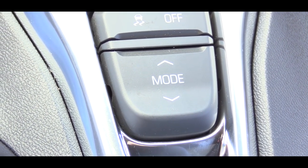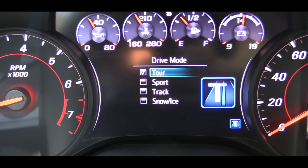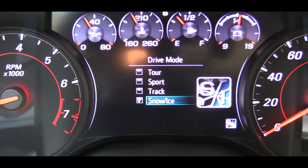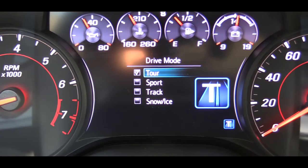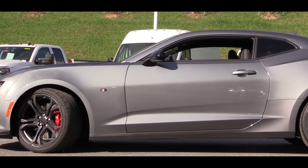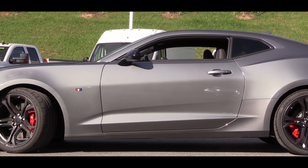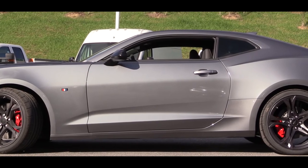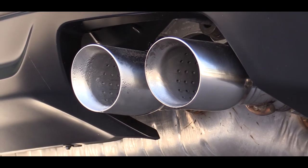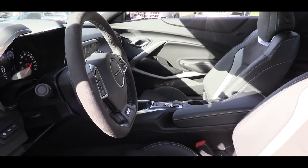Before the acceleration run, there are a few different drive modes available including Snow/Ice, Tour, Sport, and Track. Since we are on regular city streets, I'm going to put it in Sport mode. These driving modes adjust throttle response, shift points, and the exhaust sound — there's a much more pronounced exhaust note in Sport mode, with all kinds of crackles when you downshift and let off the gas.